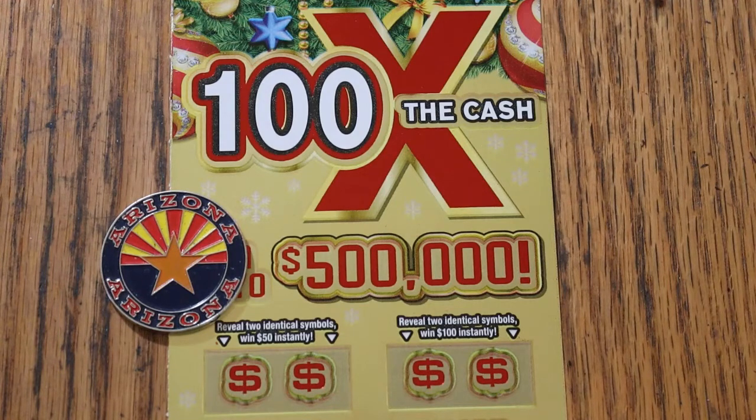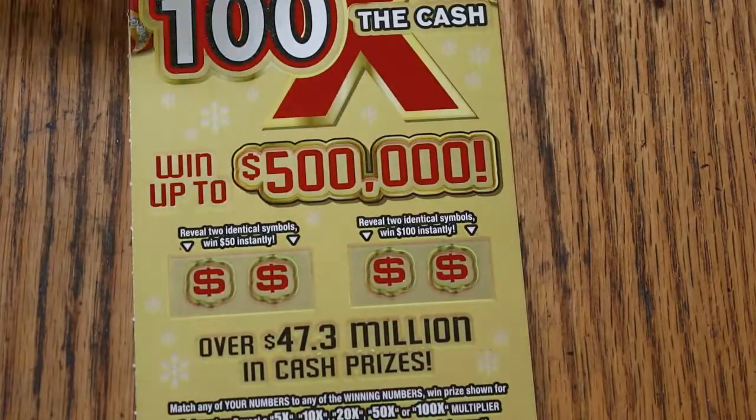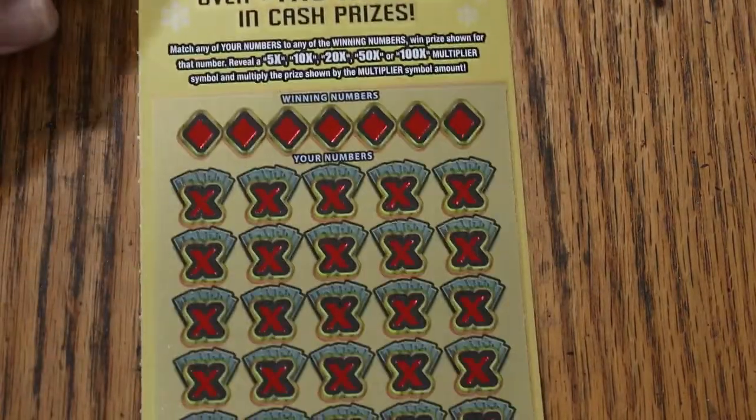Simple — match your number to the winning number, or find the multipliers, or find two identical symbols for 50 or 100. And that's it. Let us see what today brings.